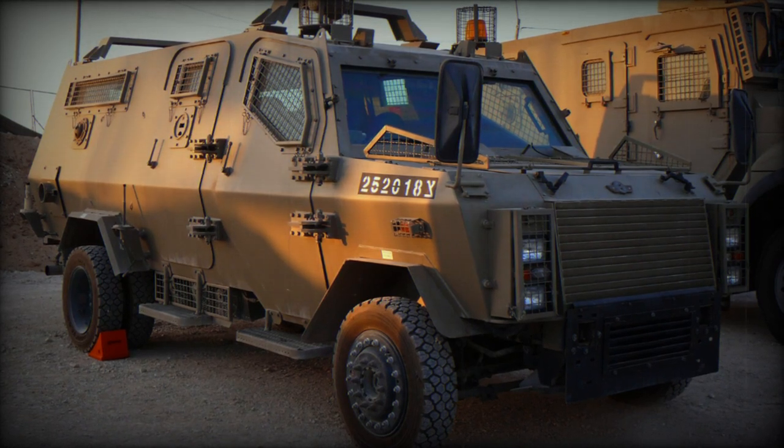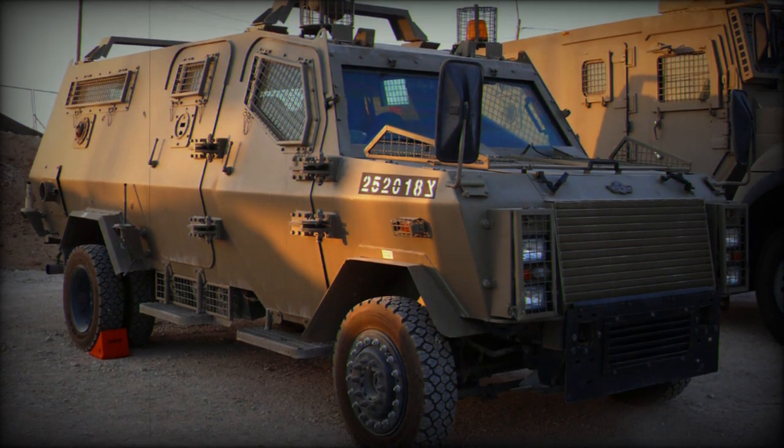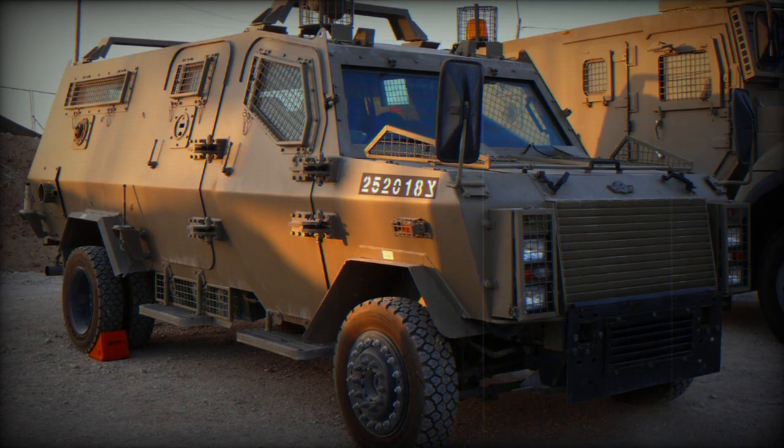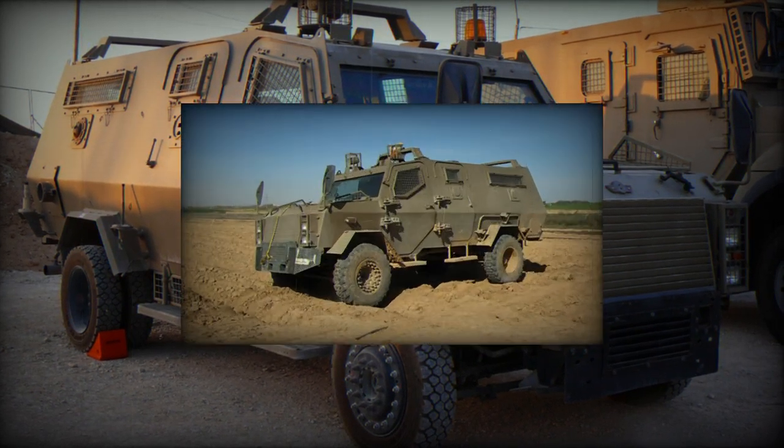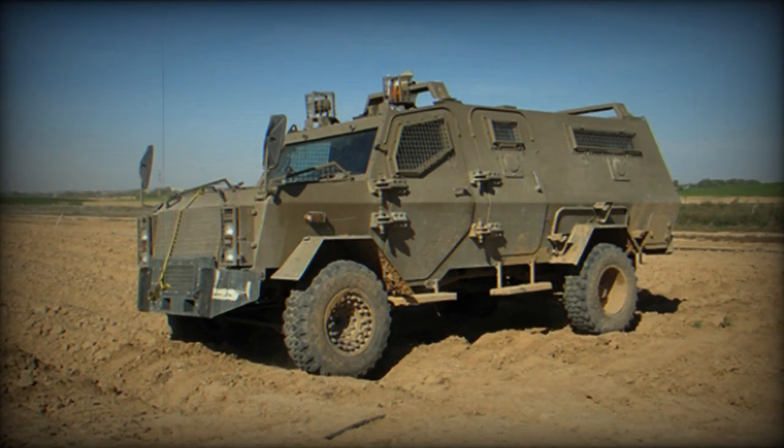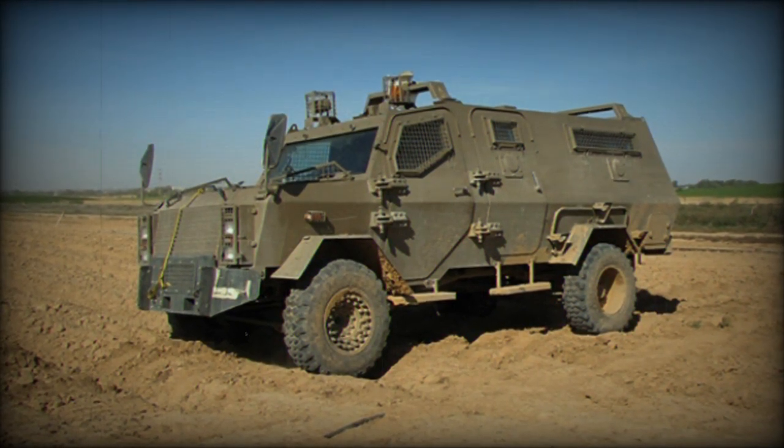According to a tweet posted on Russian social media on October 19, 2023, a command version of the Wolf armored vehicle was spotted in service with the 22nd Light Infantry Battalion, 2nd Infantry Brigade of the Georgian Defense Forces.